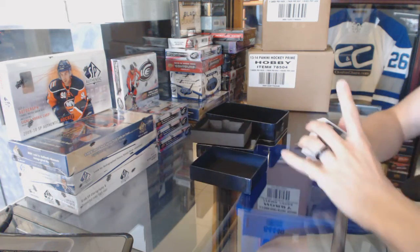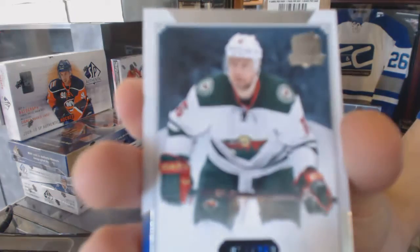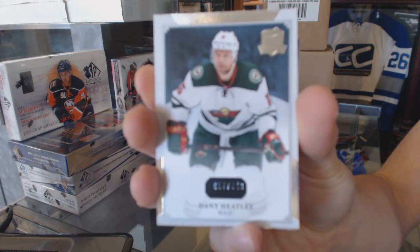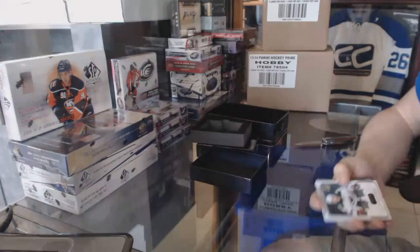All right, we start with a base card, number 249, Danny Healy. Danny Healy base card out of 249.